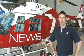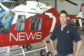Hi, my name's Frank. I'm a licensed aircraft maintenance engineer and I work on these aircraft to help bring you the news.